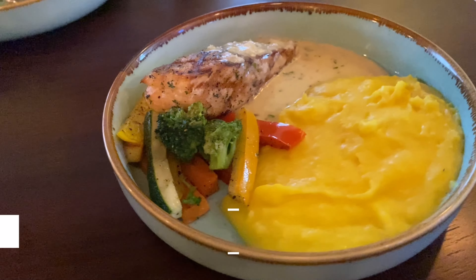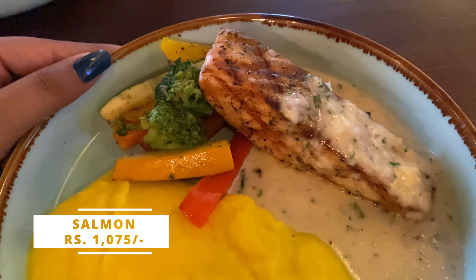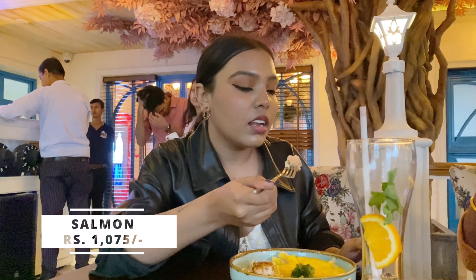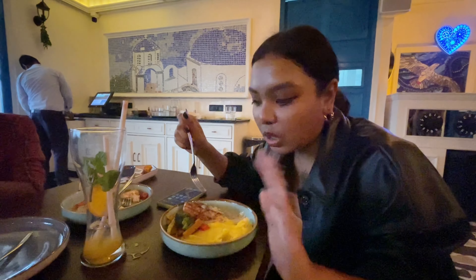The thousand-rupee salmon we ordered — for this much money, you get this much fish. It smells bad, the quantity is very less, and it's not something I expected at all. Quite disappointing.